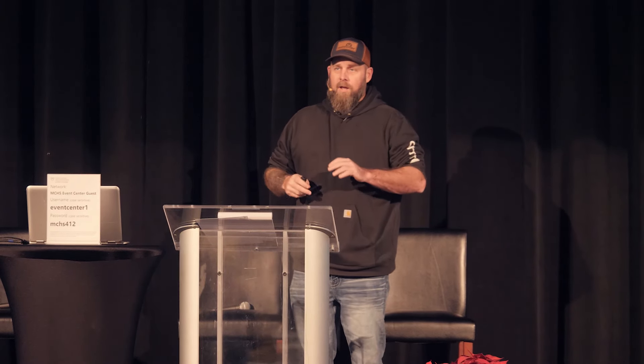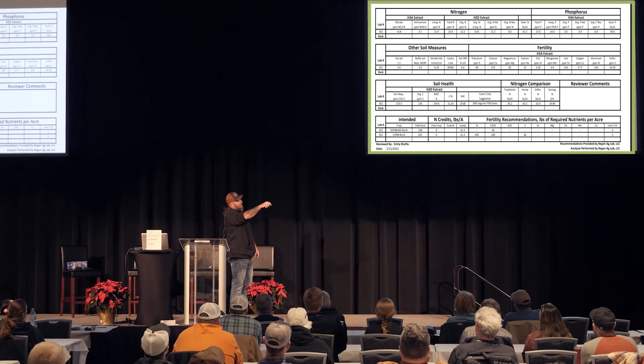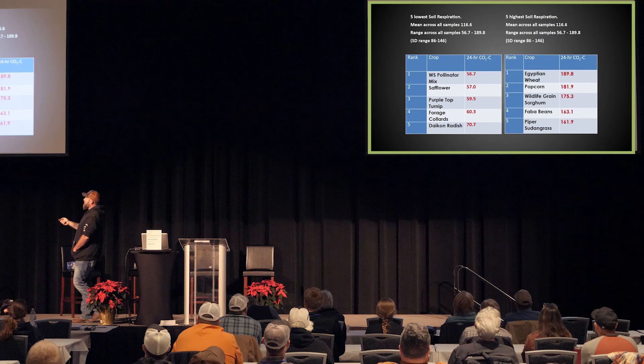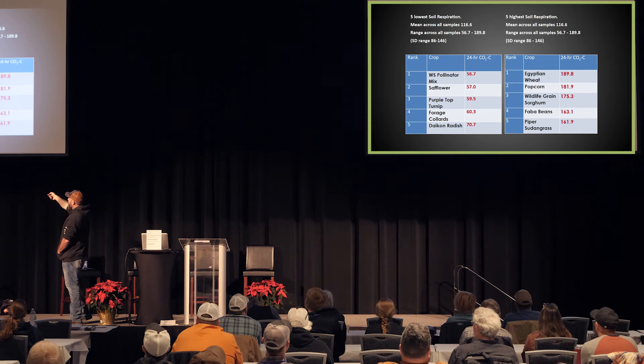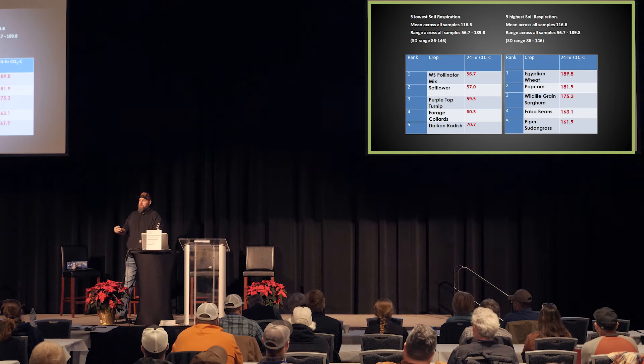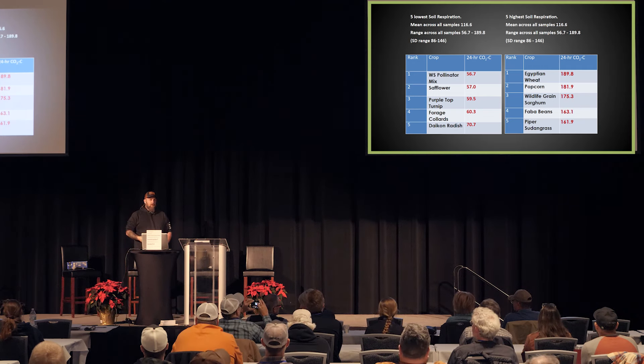Is the Haney test always better? No. There are things that change — if you're at 7.1 or 7.2 pH or higher, the extractant works differently. If you're in a drought, or farming river bottoms that have been flooded and been anaerobic for a long time, you're probably not going to see a lot of biological activity. So those are things to take into consideration. If you have low soil biology, Egyptian wheat, popcorn, WGS, fava beans, and sudan grass show the highest increases in biological activity for cover crops — things you can use to help further that process along.